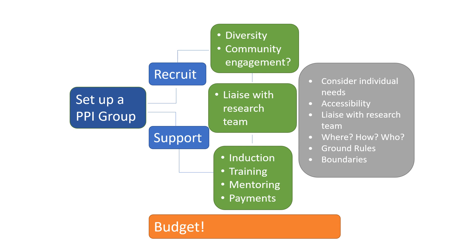Thanks, Heather. I'd just like to flag that the Research Design Service has produced lots of resources to support you with setting up and supporting the PPI group, and we'll circulate those with the resource pack that comes with this workshop.